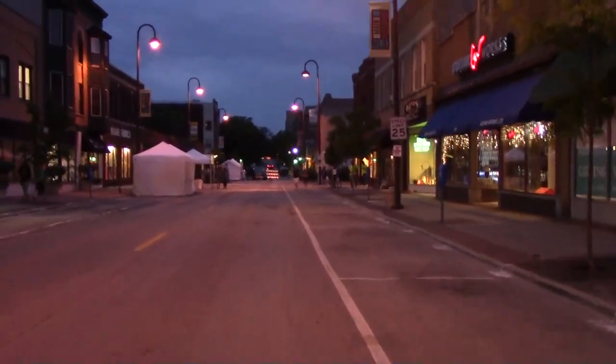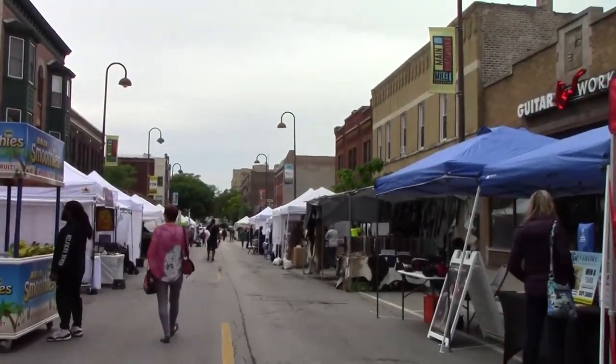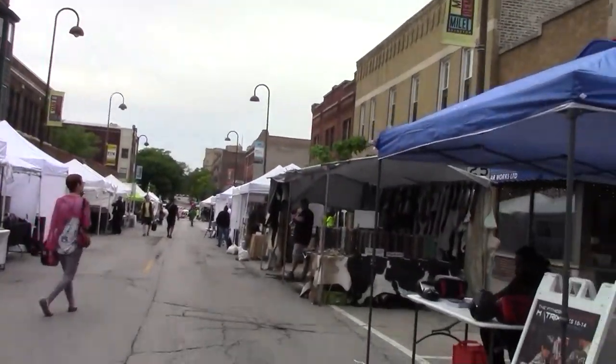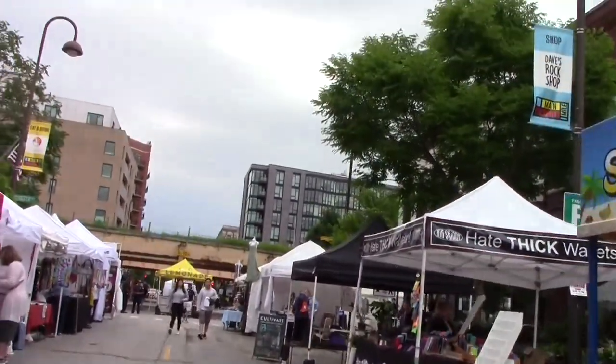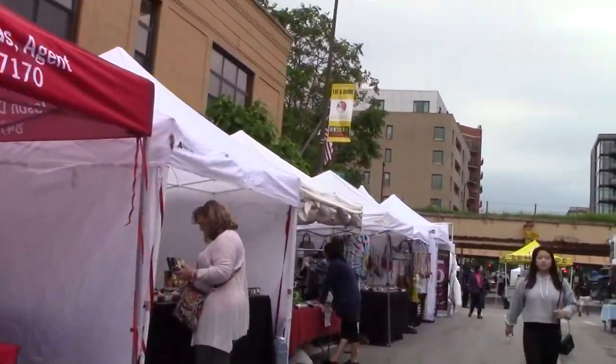Last night I walked down this row and there wasn't a single tent. And now it's all kinds of stuff — insurance, waterproofing, kickboxing, jewelry, smoothies, wallets, and all kinds of stuff here.